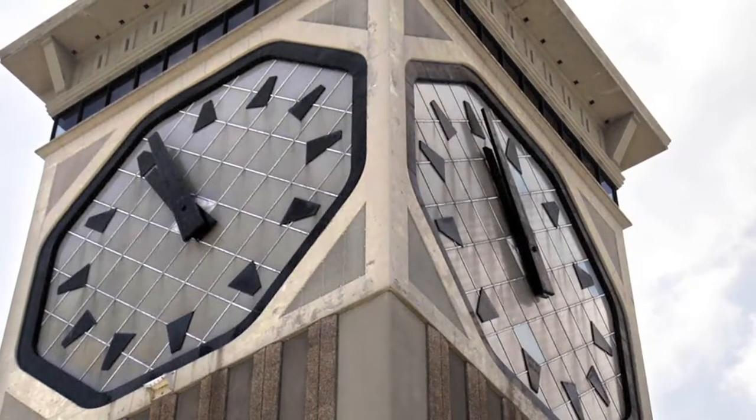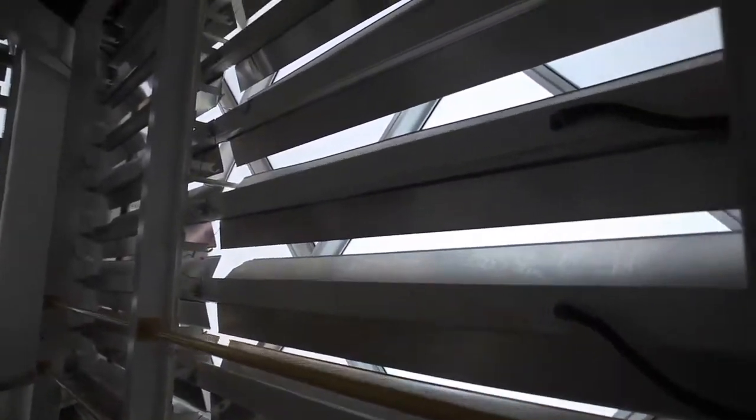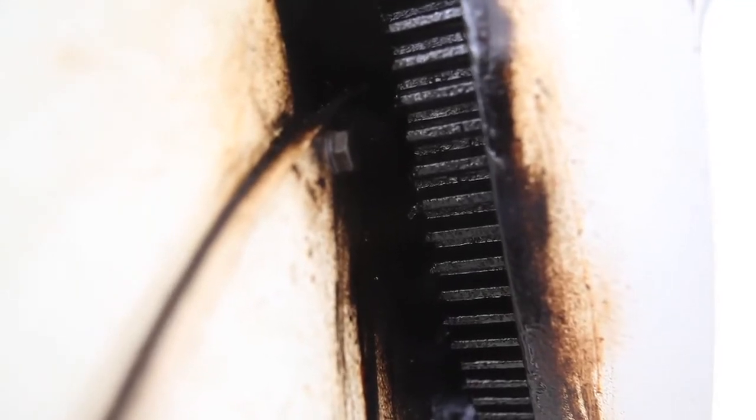A look behind the actual clock reveals light panels that keep the hands lit. Each hour hand is nearly 15 feet long, while each minute hand measures up to 20 feet in length. And behind the clock there's a lot of greasy gears and mechanics that keep it operating 24-7.